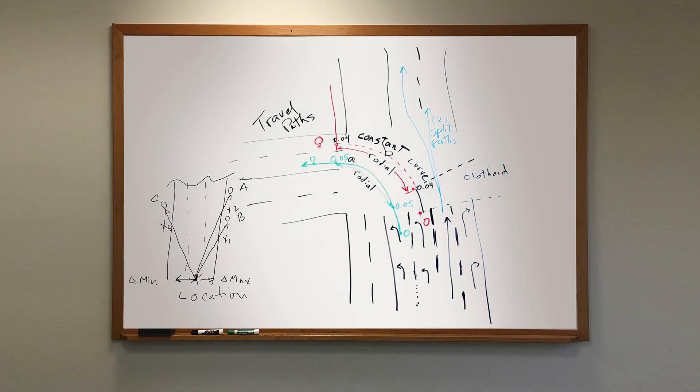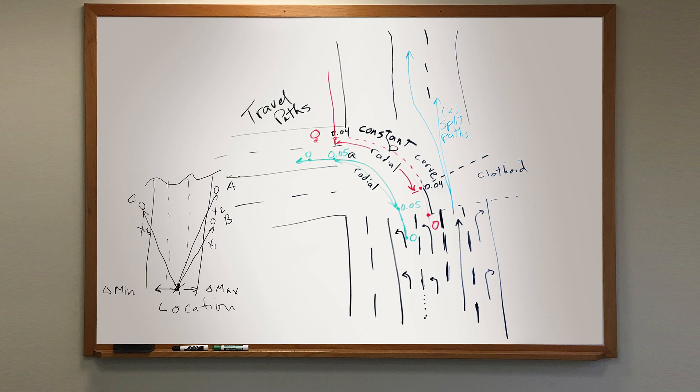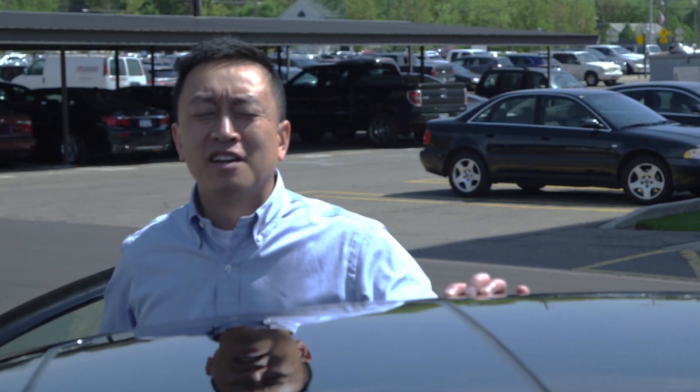TomTom's autonomous driving products are highly accurate, detailed, and scalable when used in vehicle localization. To demonstrate these localization capabilities, TomTom created a portable standalone demonstration using HDMAP and Road DNA.